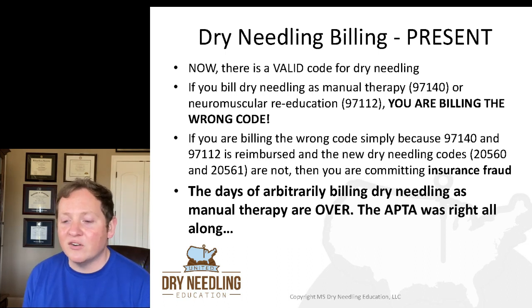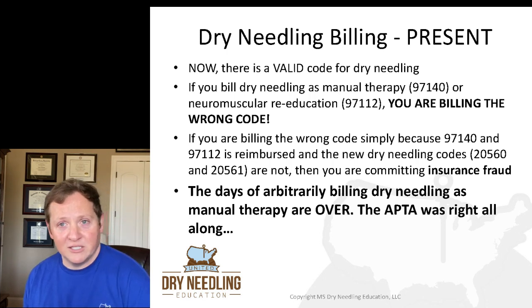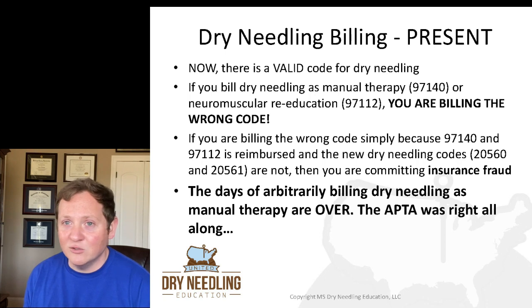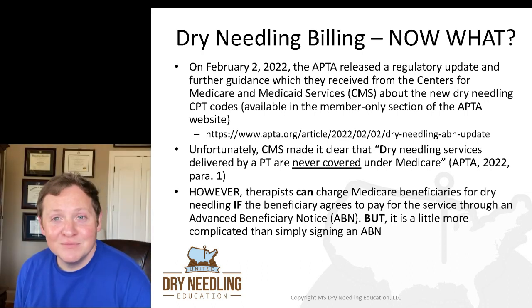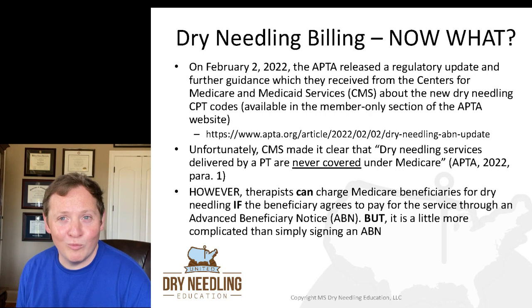You're choosing to bill a code because you get money for it, even though it's the wrong code, because there is now a valid CPT code for dry needling. So the days of arbitrarily billing dry needling as manual therapy just because you thought you could argue it — those days are over. Guess what? The APTA was right all along. There are codes now, but there's not any money attached to those codes. So now what do we do?